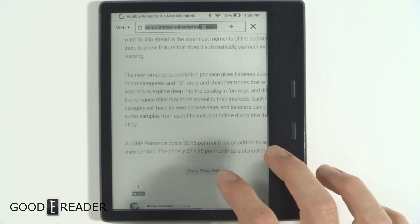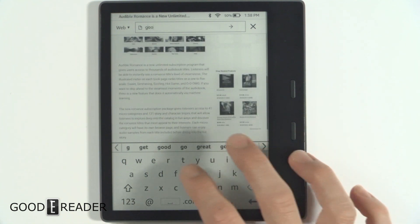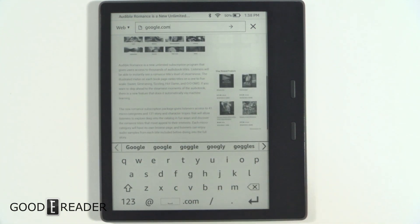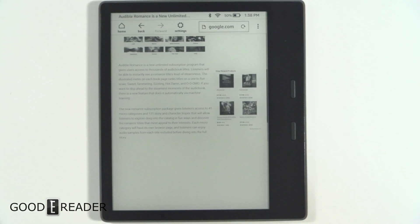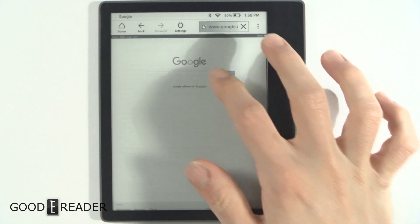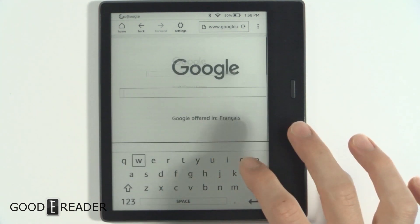Now we're going to go to the address bar and just type in Google, because that's the go-to and we expect it to be one of the fastest sites out there. We'll forward on to Google. There you go — that was pretty quick. Obviously not very image heavy.